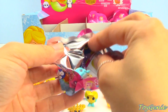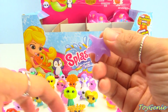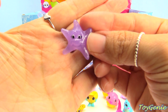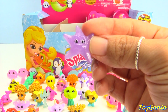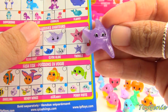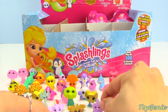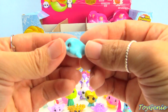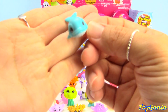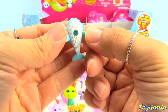Yay, we got the starfish in purple! And this one's name is Twinkle — it's a rare. And Twinkle comes with Big Bob in blue and white.